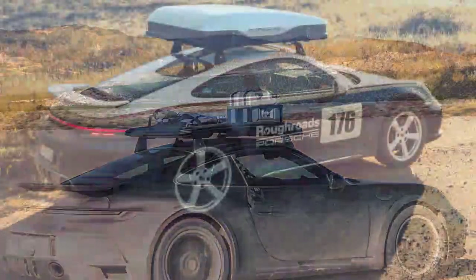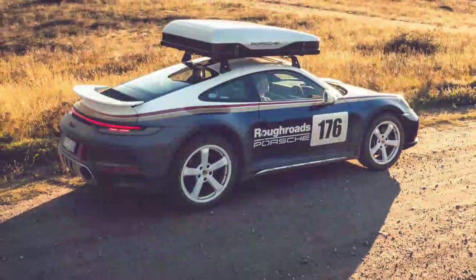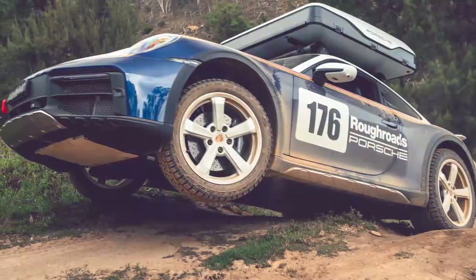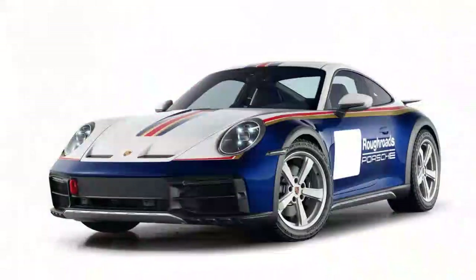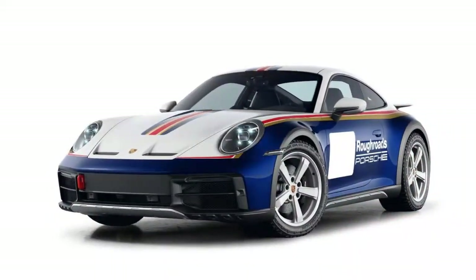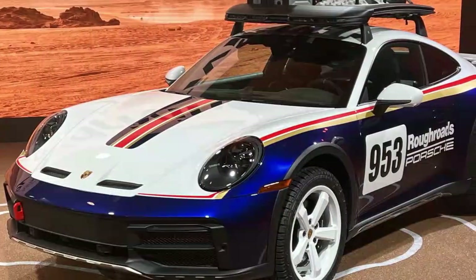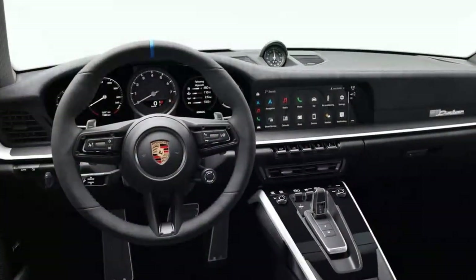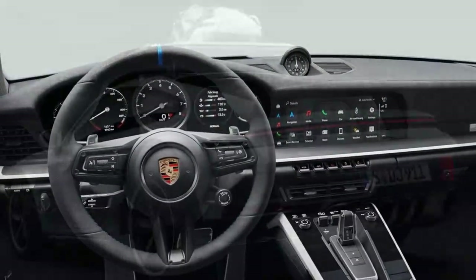Back on the asphalt, the 911 Dakar behaves similarly to other 911 models — it's precise, sharp, and fast. You get to enjoy Porsche's brilliant and responsive eight-speed PDK transmission, making sudden accelerations and overtakes quick and effortless. Just like the Carrera 4 GTS it is based on, the 911 Dakar shares similar acceleration times, going from 0 to 60 miles per hour in just 3.2 seconds.